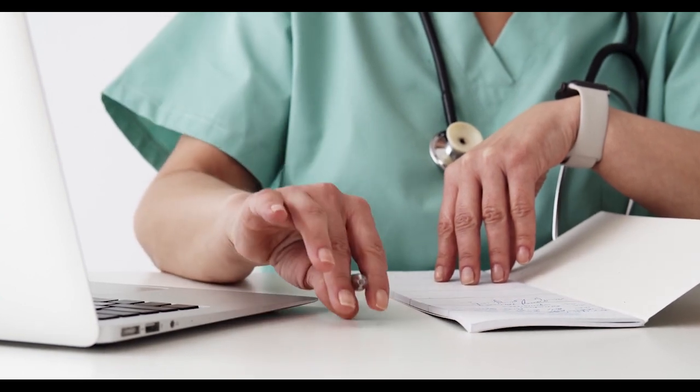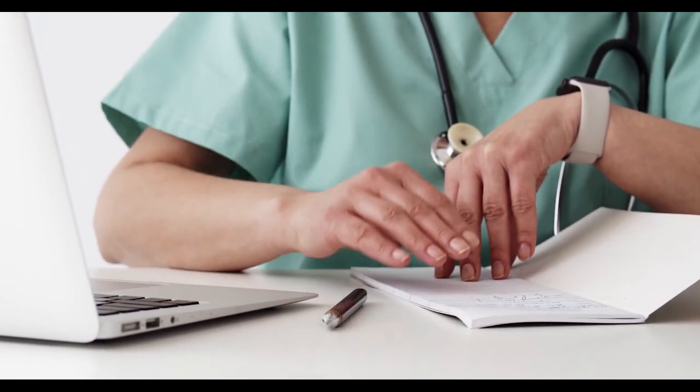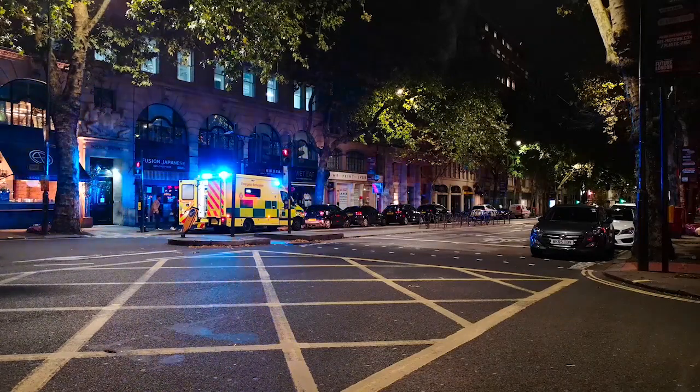This is especially beneficial for patients in rural or remote areas, or those with limited mobility or transportation options.